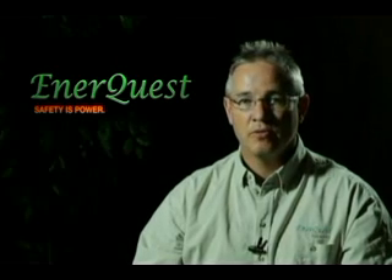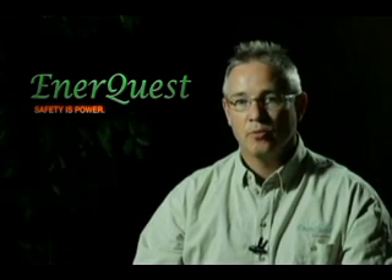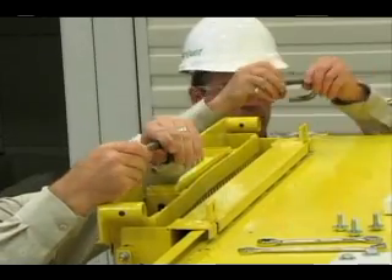So the Safety is Power philosophy — everybody gets to go home at the end of their shift or at the end of the day to be with their family. With that application, we've developed this for a 600 amp frame right through to 3200 amp frame circuit breakers in a wide variety of different features and functions.